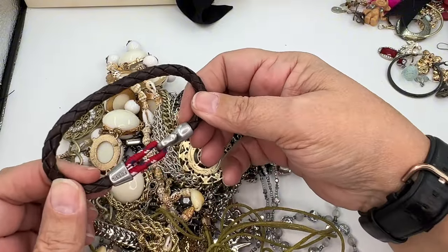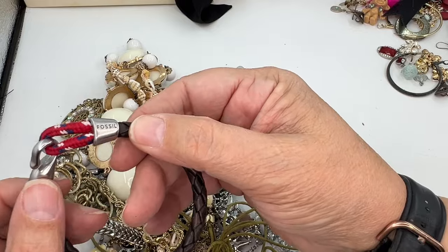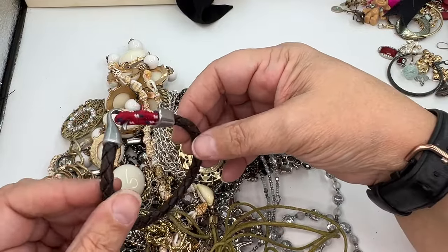This weird bracelet — oh, it's Fossil! Do y'all see that? It's Fossil. We'll put it in wearable but lot.